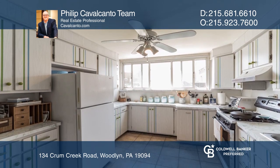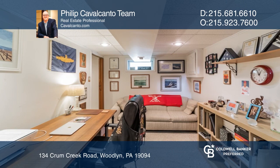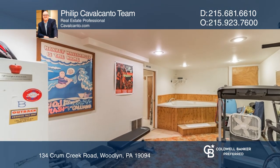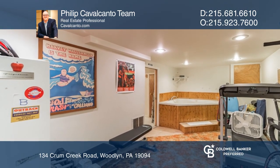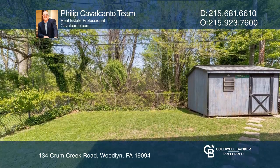The lower level is complete with a media area, laundry and utility area, sauna, a full bath, workout room and indoor jacuzzi tub, plus a walkout to the exceptionally large rear yard.